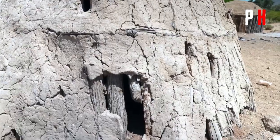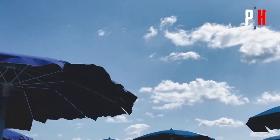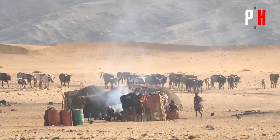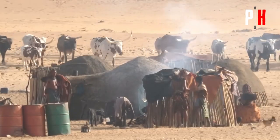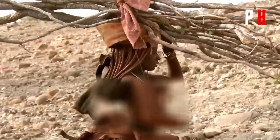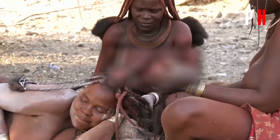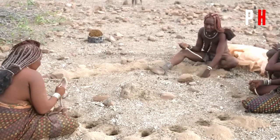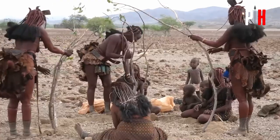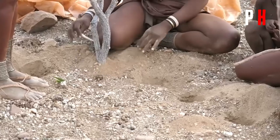Their round huts with conical roofs are like nature's own sunshield. As the sun moves across the sky, the curved surface minimizes direct exposure — think of it like a beach umbrella that works all day long. And these techniques aren't just for the desert. Architects are taking notes, realizing that sometimes the old ways are the best ways. Imagine future buildings that work with nature, not against it — homes that stay cool without guzzling energy or burning a hole in your wallet. The Himba have turned one of the harshest environments on earth into a comfortable home with no fancy tech, no fossil fuels, just 3,000 years of wisdom.